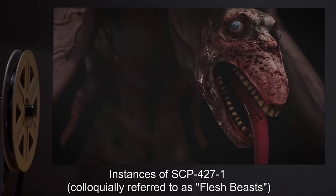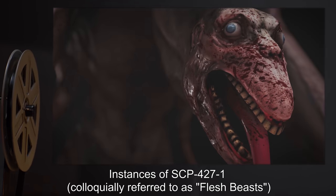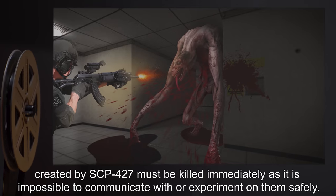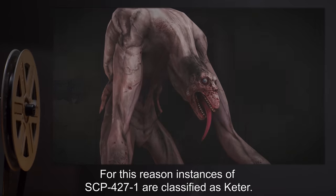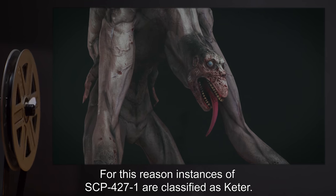Instances of SCP-427-1, colloquially referred to as Flesh Beasts, created by SCP-427, must be killed immediately, as it is impossible to communicate with or experiment on them safely. For this reason, instances of SCP-427-1 are classified as Keter.